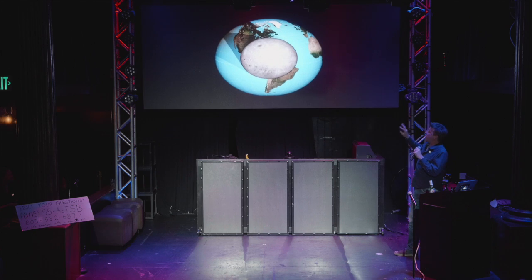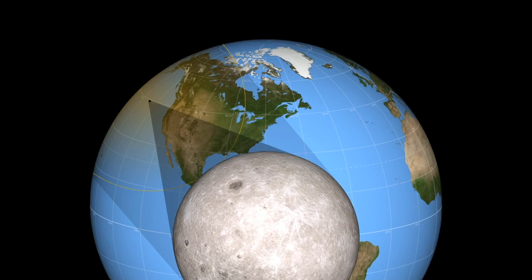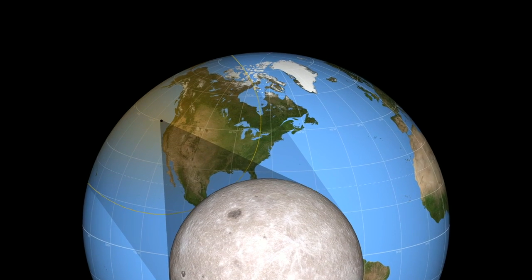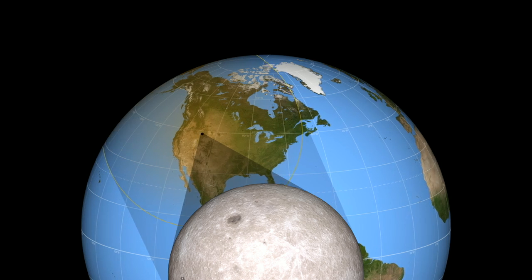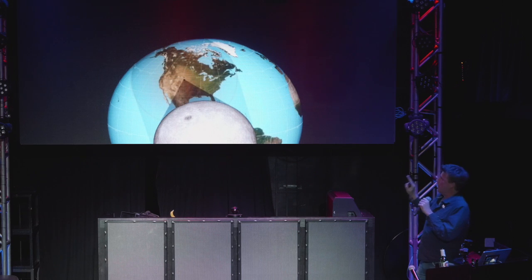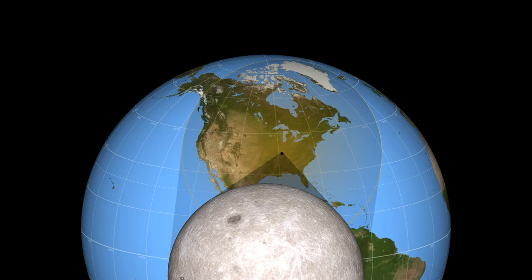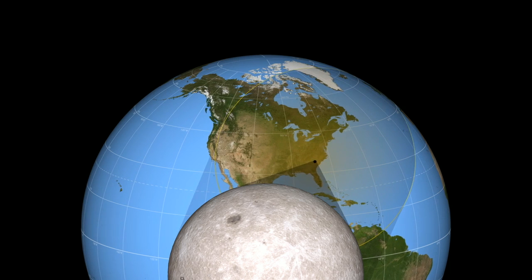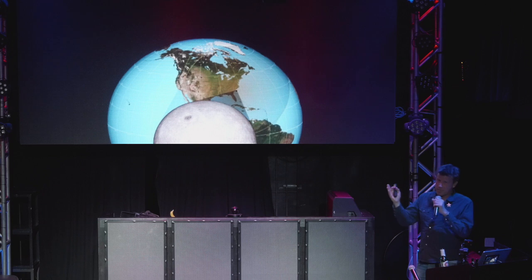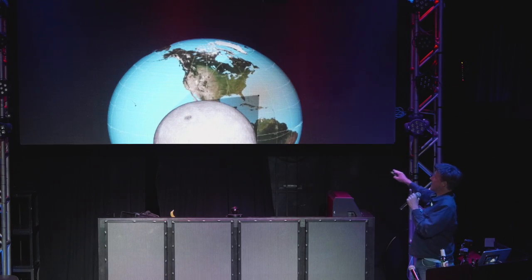So we're going to have the moon's shadow cast upon the Earth. The sun is on one side, there's the moon, and that little point is going to be totality where the sun gets completely blocked out. The big ring of shadow called the penumbra is where the Earth will only partially be blocked out. The part of dense shadow is called the umbra — that's where we get the word umbrella. You can see the whole thing goes through the United States and no other countries. So this is our eclipse.